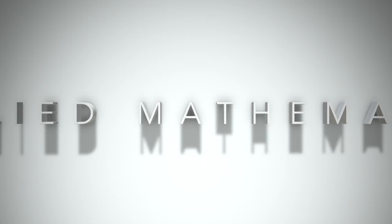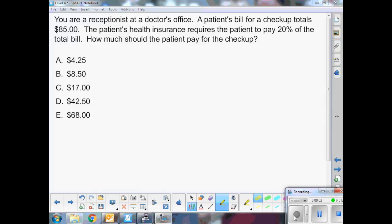This is an applied mathematics level 4 problem. Level 4 problems involve one or two different mathematical operations. Let's start by reading the question. You are a receptionist at a doctor's office. A patient's bill for a checkup totals $85. The patient's health insurance requires the patient to pay 20% of the total bill. How much should the patient pay for the checkup? Now let's highlight the important information given to us in the problem.